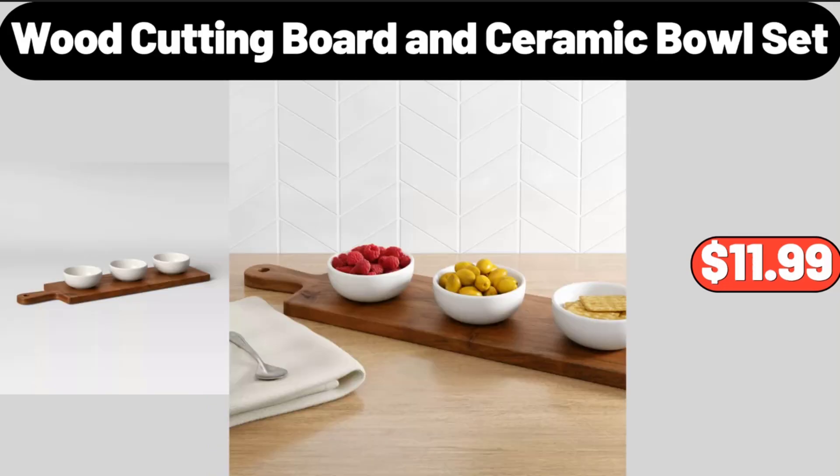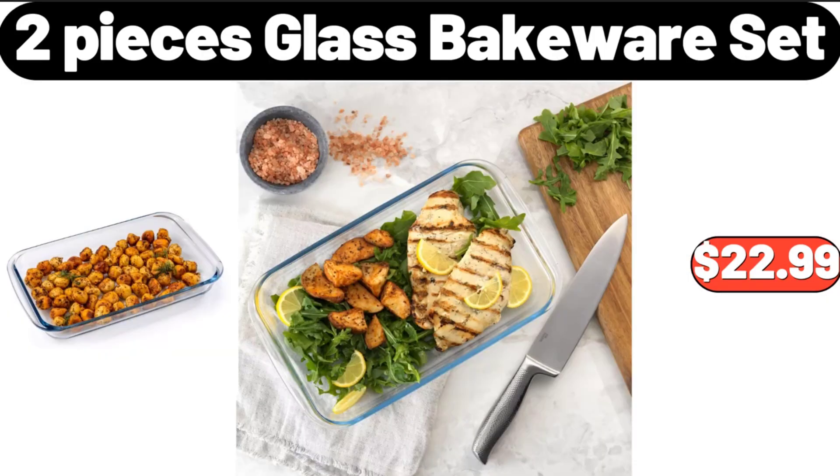Wood Cutting Board and Ceramic Bowl Set, $11.99. 2 Pieces Glass Bakeware Set, $22.99.